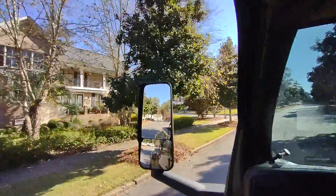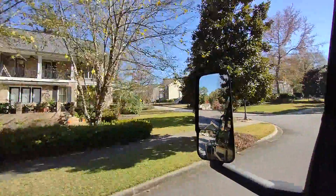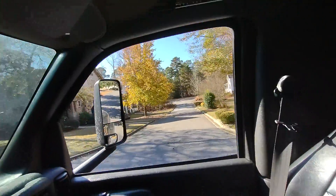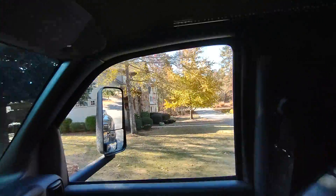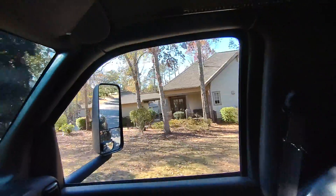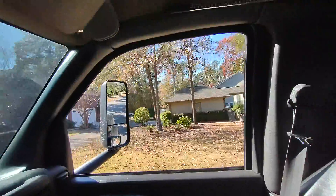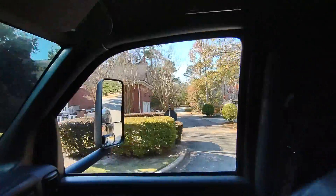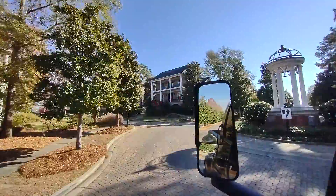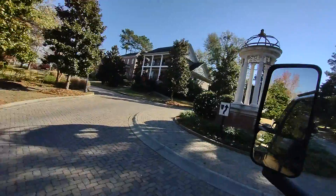Towards the front, these are a lot bigger homes with bigger lots. Nice traffic circle.